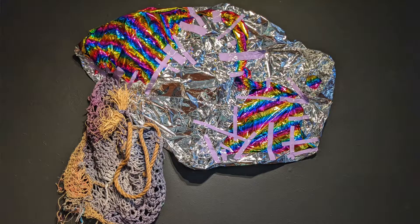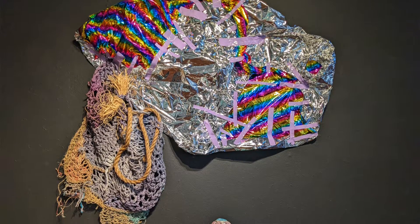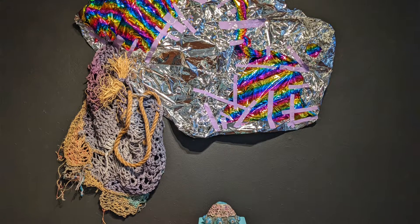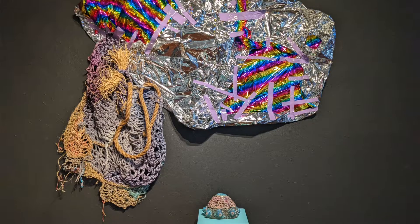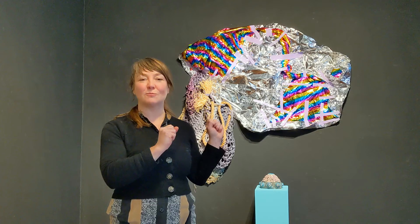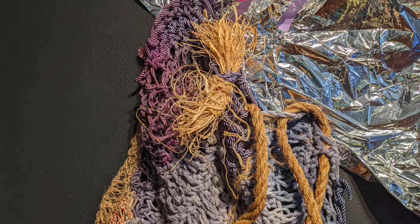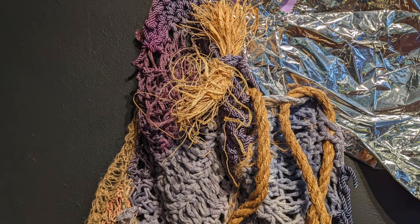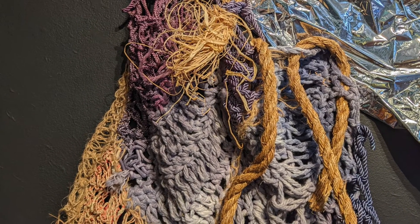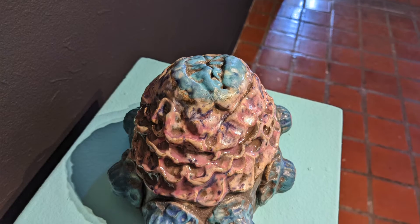The piece behind me came together in a very organic way. The artist knew she wanted to use this fabulous rainbow mylar that you see and the tape to construct it, but she was really working within this particular space to create the form she needed, then balanced it with the finished woven object just behind me on the left. You'll also see one of the ceramics works that I alluded to earlier.